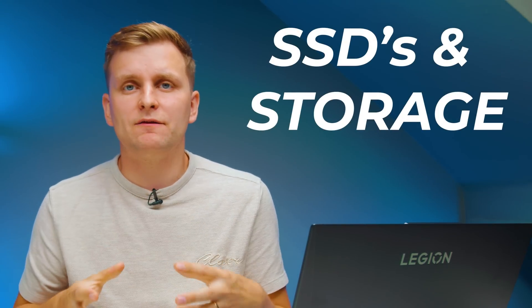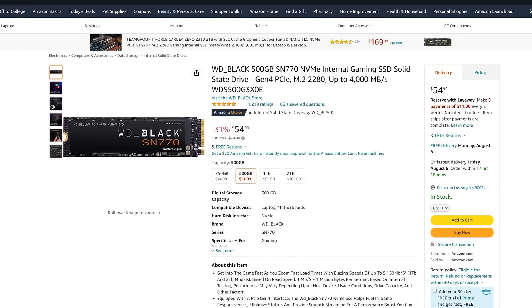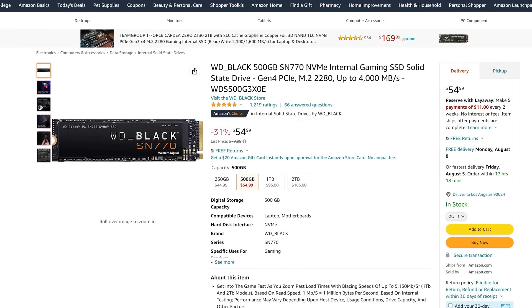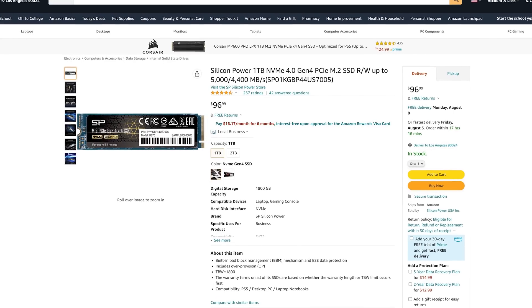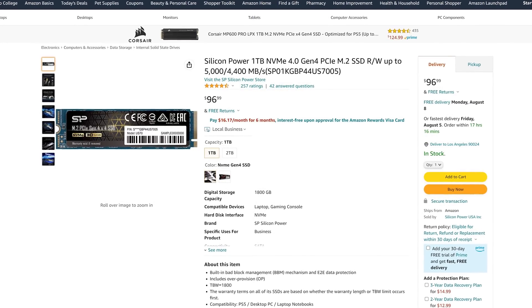For storage, the base configuration is 500GB for the OS and programs, plus a one-terabyte project drive. For the OS drive I'm going with the Western Digital Black SN770 at $54 — it's a Gen 3 drive but plenty fast for best bang for buck. For the project drive I'm going with the one-terabyte Silicon Power US70, which is Gen 4 speed — faster for transferring large files, with a good terabytes-written spec for creators constantly moving large files.